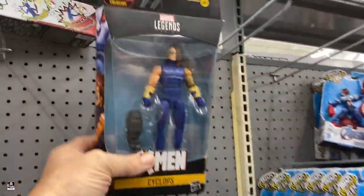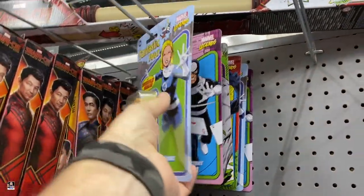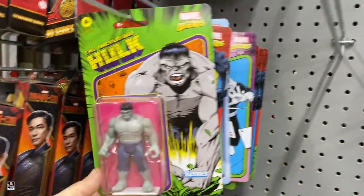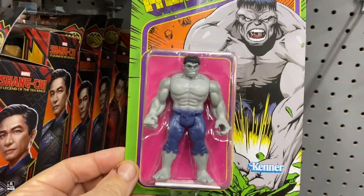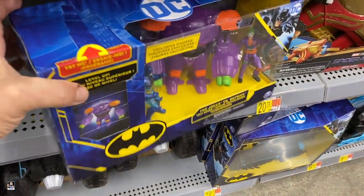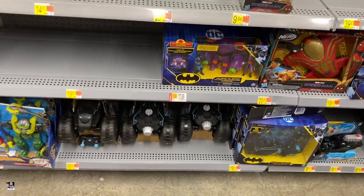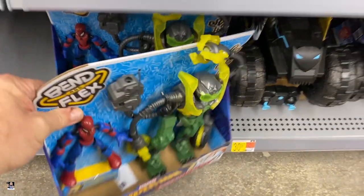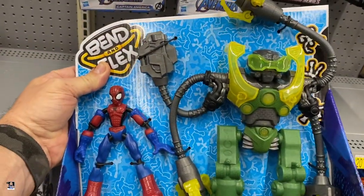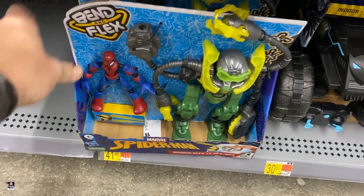We got a Legend Cyclops, Visible Woman, Bullseye, Great Hulk — still a cool one there. Very cool. DC — I don't think I've seen this before. And now this is cool: Bindaflex. That actually is really cool. Doc Ock, Spidey. Definitely have not seen that before. That's nice.